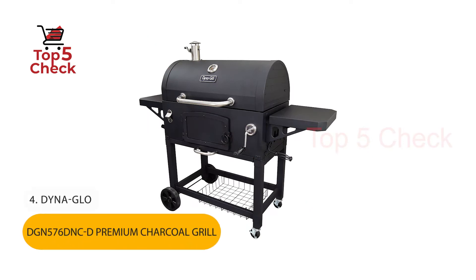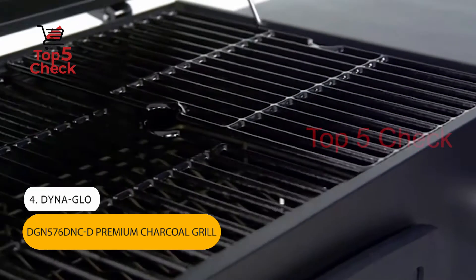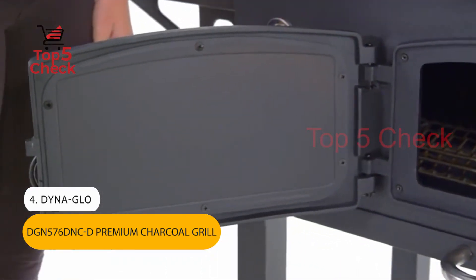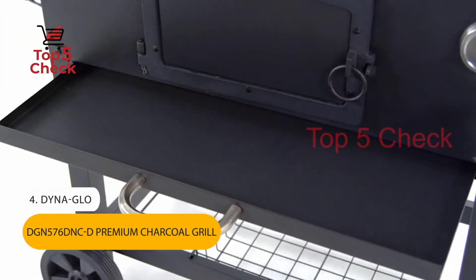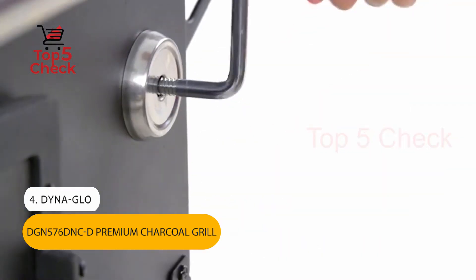Number 4: Dyna-Glo D-Premium Charcoal Grill. Primary cooking area 576 square inches. Secondary cooking area 240 square inches. Total cooking area 816 square inches. Protect your grill with a custom fit Dyna-Glo premium cover.